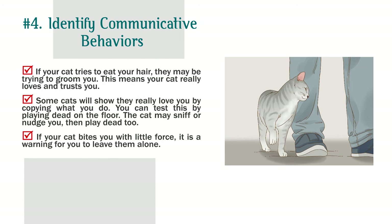If your cat tries to eat your hair, they may be trying to groom you — this means your cat really loves and trusts you. Some cats will show they really love you by copying what you do. You can test this by playing dead on the floor; the cat may sniff or nudge you, then play dead too. If your cat bites you with little force, it is a warning for you to leave them alone.